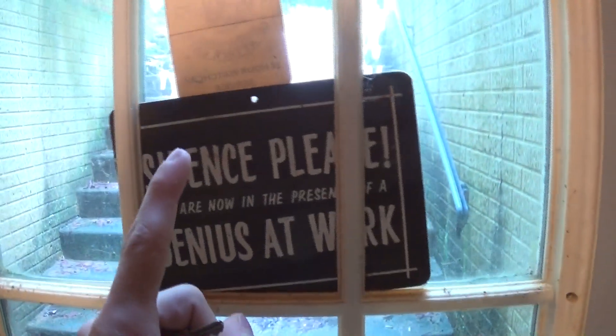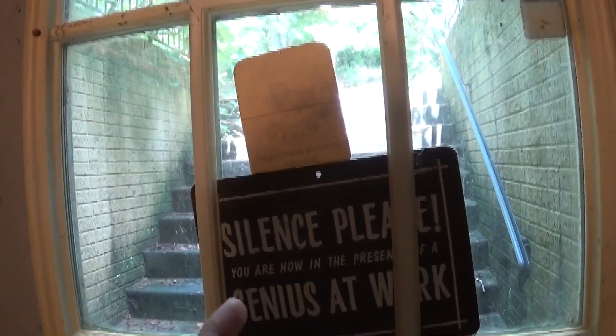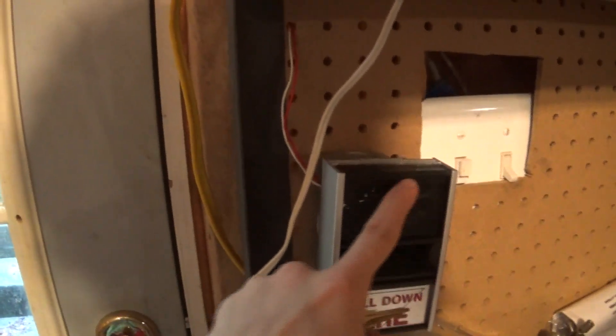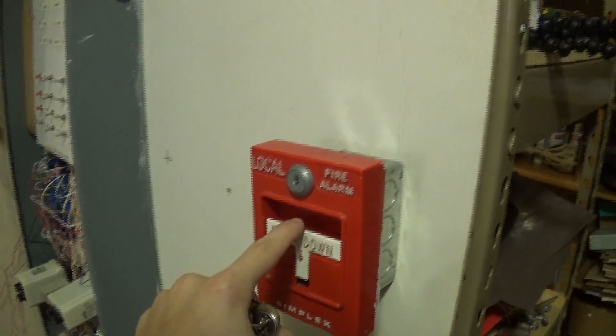And now, the pull station next to this door — I'm very, very pleased to show because it's a rare pull station that I have always wanted. I have a Gamewell M69. These things are so rare, but I have one, and it's missing the silver piece — whatever the chrome part that goes on the front there. All right, and I will start this system test by pulling down the Simplex Local Alarm T-Bar.